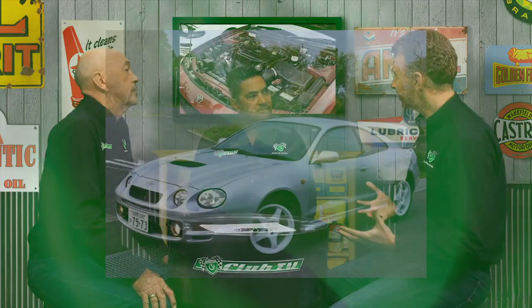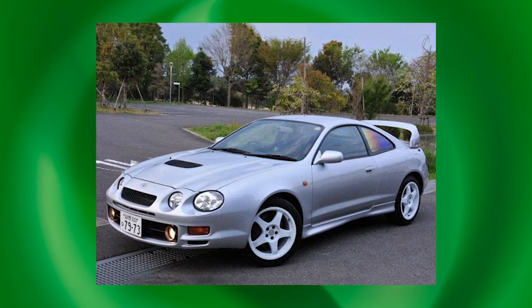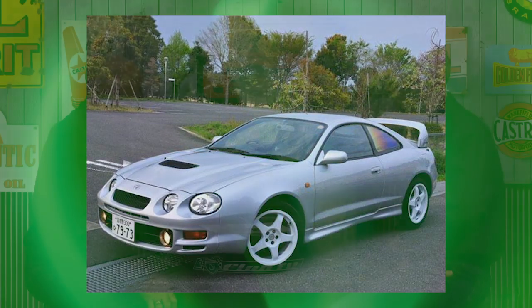There were special edition Carlos Sainz editions, and the cars are really coming into their own today in terms of value and desirability. Asked whether the ST205 — the most powerful of the three — sits at the top of the tree over the ST185, Chris notes there's good following for both models. Some people are looking specifically for the 205, while others really love the 185 with its aggressive-looking bonnet and reverse scoops.